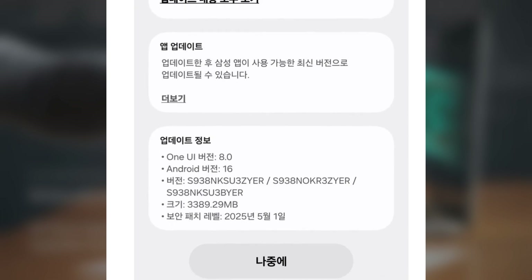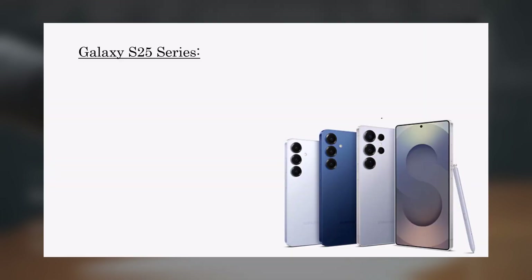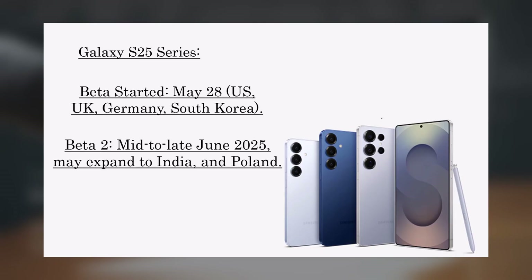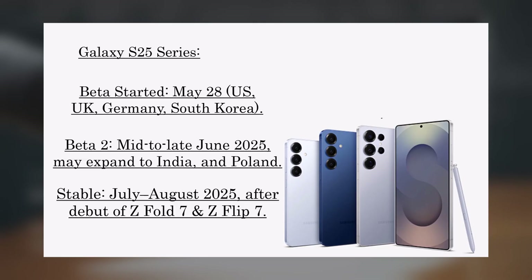Here's a rough rollout roadmap for flagship Galaxy devices. Galaxy S25 series: Beta started May 28 in US, UK, Germany, and South Korea. Beta 2 is expected mid to late June, possibly expanding to India and Poland. Stable release is expected after the Z Fold 7 and Z Flip 7 debut in July–August 2025.